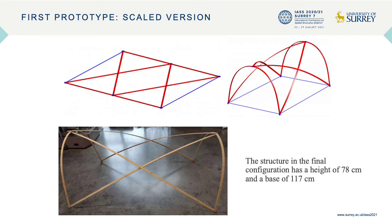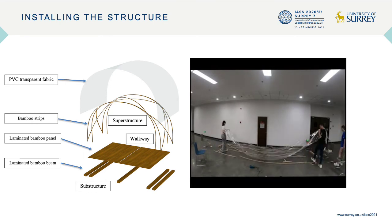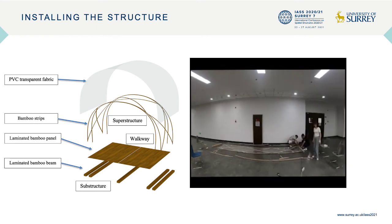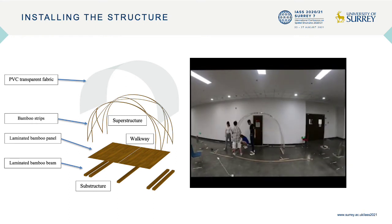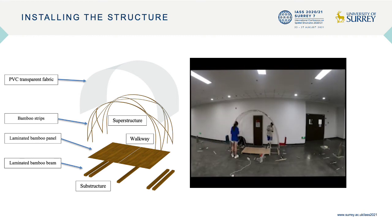You can see in this slide the construction process. The students are first creating the planar configuration, then installing the PVC transparent fabric on top of the structure. After that they install the laminated bamboo beam at the ends and begin bending the structure to obtain the first arch. Then they connect the second arch system, build the flooring system, connect the external structure with bamboo elements, and complete the final module of the corridor.